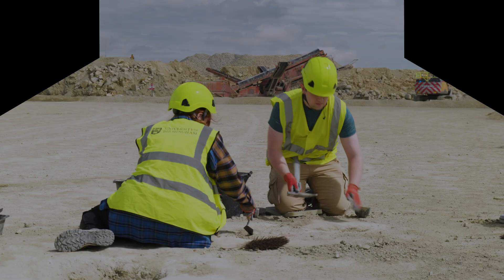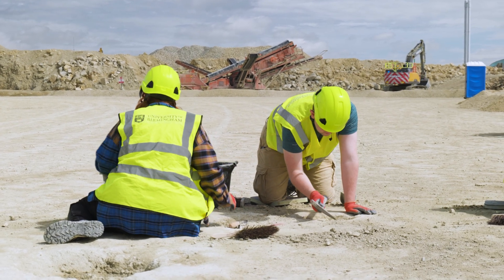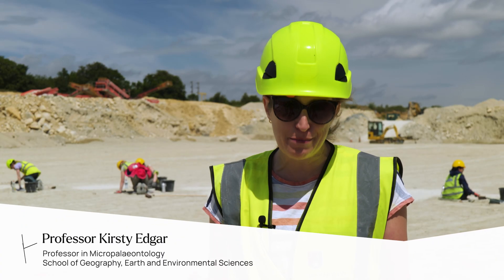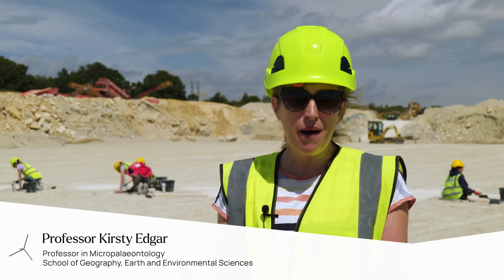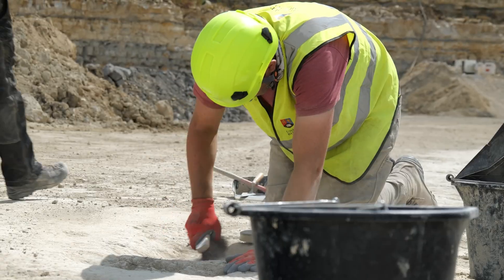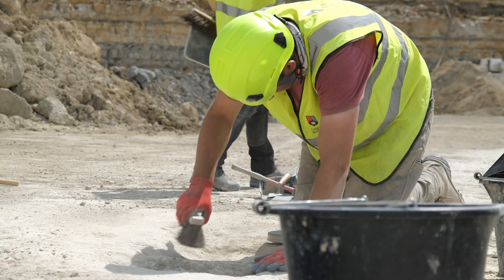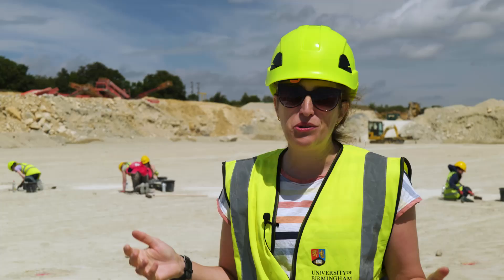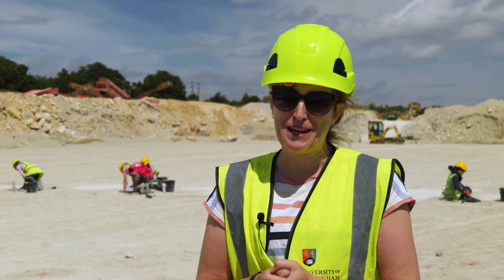You can probably see behind me we've got lots of volunteers working. We're trying to uncover dinosaur tracks. These were made more than 166 million years ago. They've now been partially exposed by live quarrying and now we're here to do the more detailed work to dig out the tracks, find the edges, and figure out what animals were here and what they were doing.